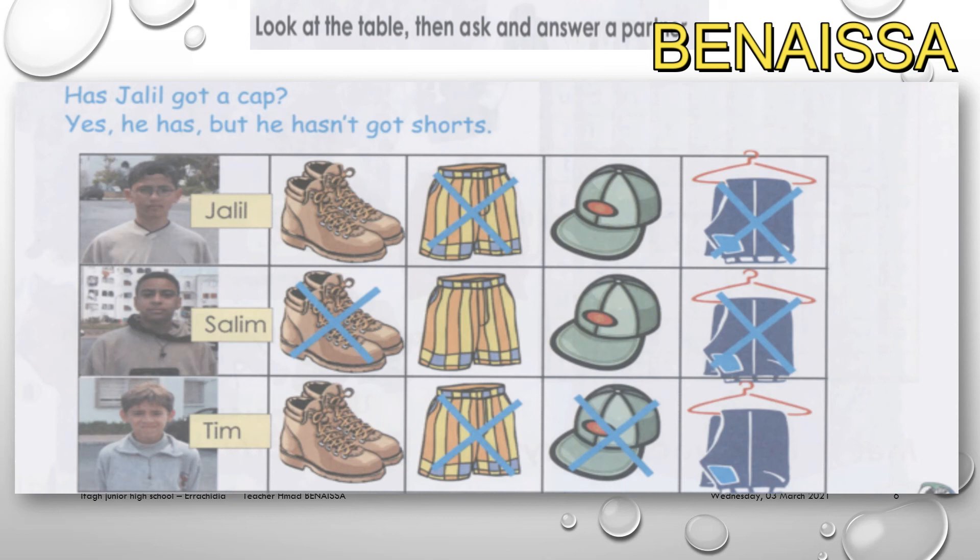Now let's look at the table and ask and answer with a partner. For example: 'Has Jalal got a cap?' 'Yes, he has a cap.' But 'he hasn't got shirts.' You can do the same for the other students. Write your answers in your notebook.